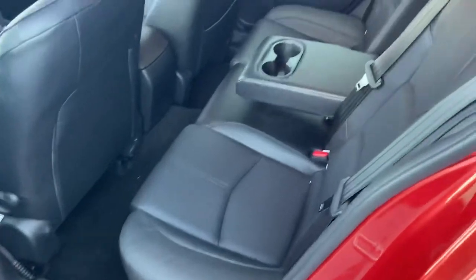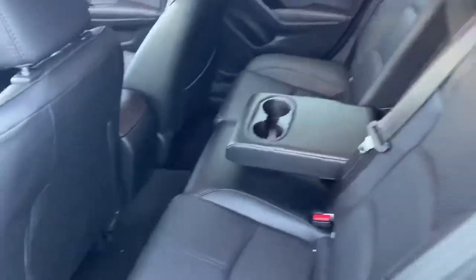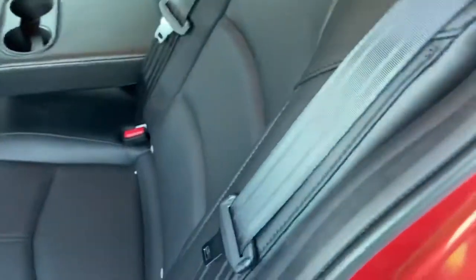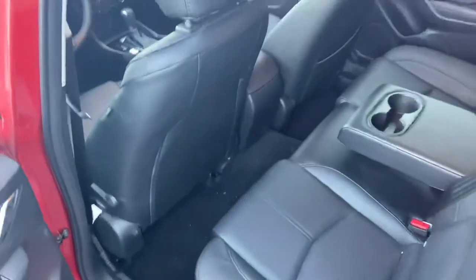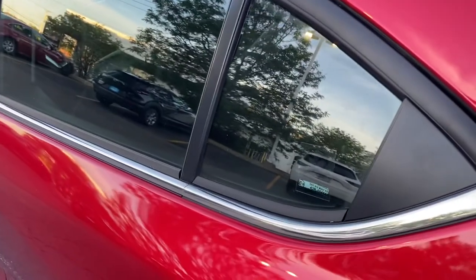Over here, as mentioned, your seats have a split fold facility. Push this button and the seat folds down. So there you have it, guys — 2018 Mazda 3. Thank you for watching.